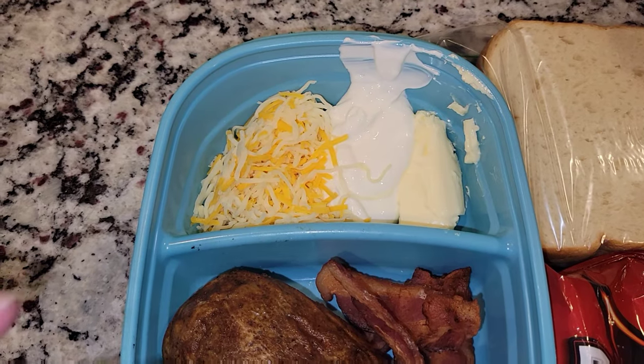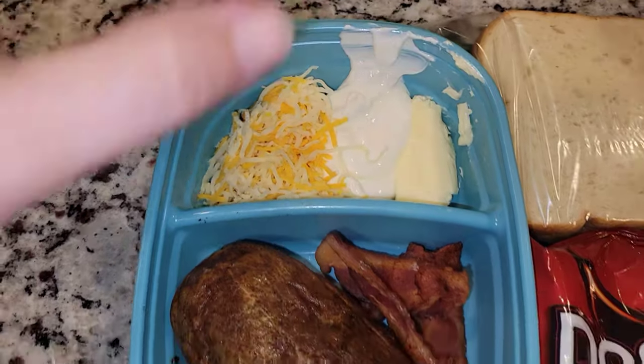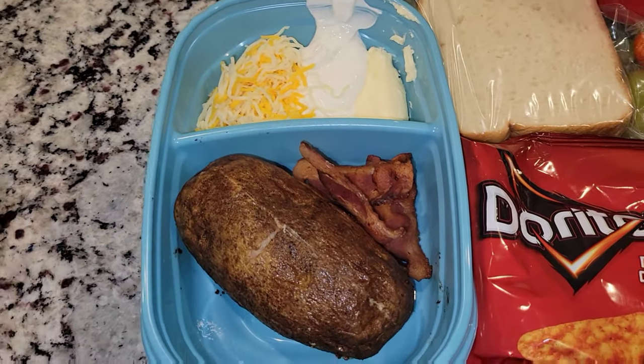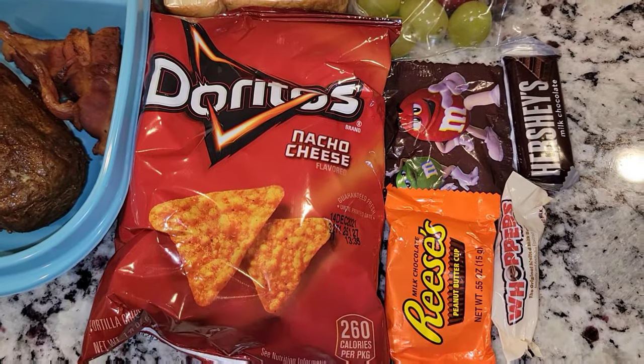It'll be a baked potato — it's already done, just needs to be heated. He has some cheese, some sour cream, and some butter. He'll open that up, add his toppings, crumble over some bacon, and there is his full meal. And then he will have some chips.